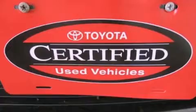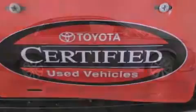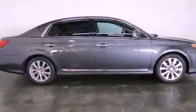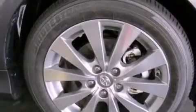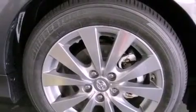Its top features include a rearview camera, traction control and stability control systems, a premium audio system, commercial-free satellite radio, aluminum wheels, and a tire pressure monitoring system.